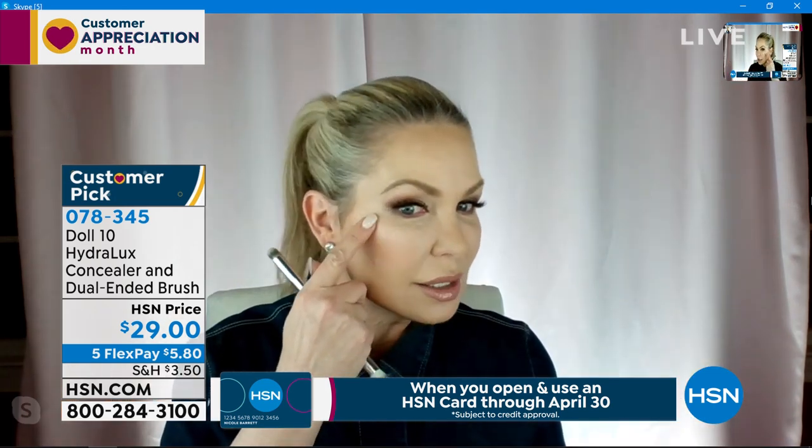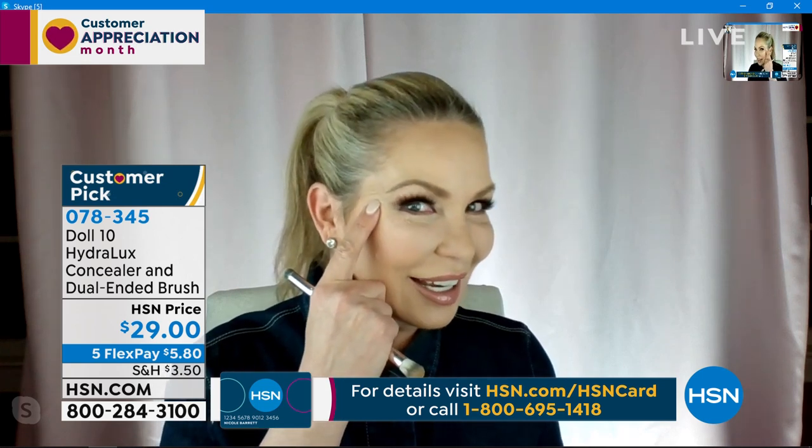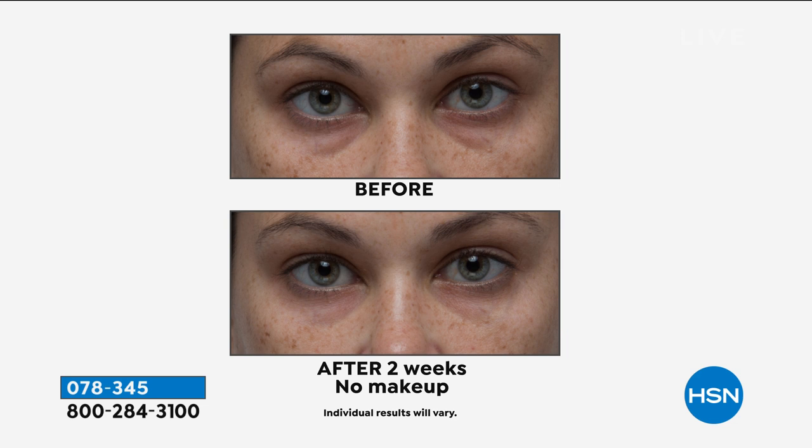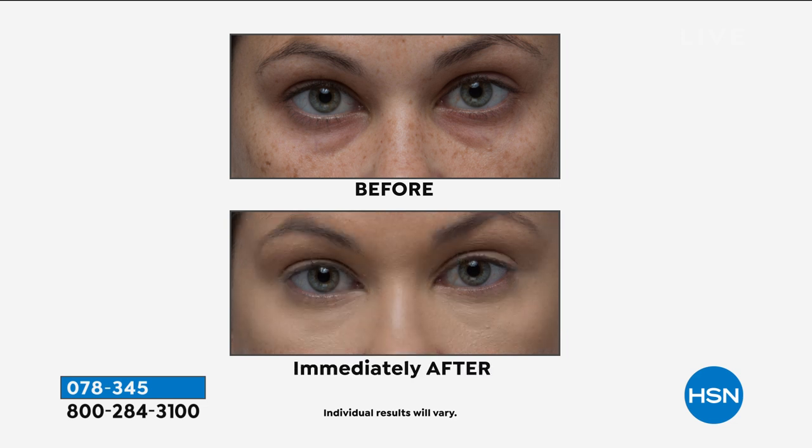This is clinically tested and consumer tested. Around the world, this wins customer choice awards because this is the first time ever a concealer — and I love to do this live — can work on 57-year-old eyes. I just put that little bit on, just like that. It comes with the brush. I always personally spread it with my hand, and then take the brush and go just like this. And what you're going to see is the lift — the power of Hydrolux Concealer.